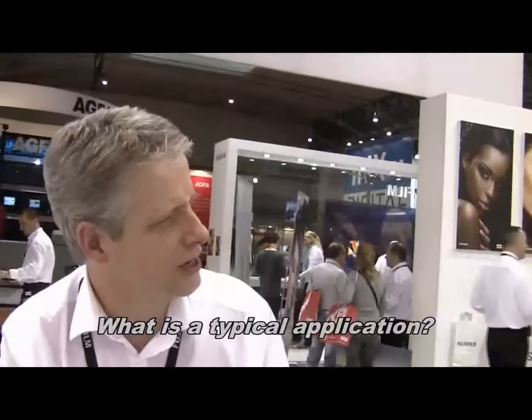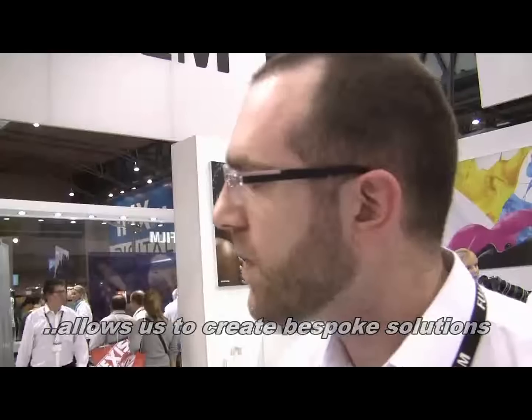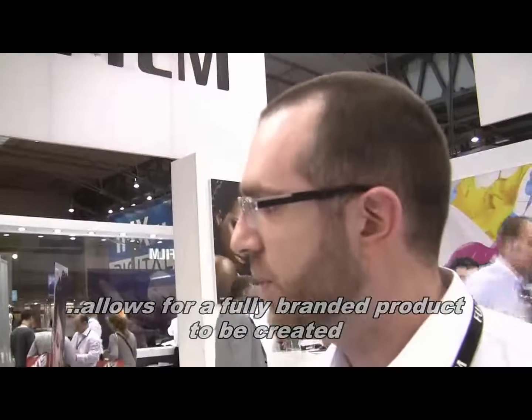So tell me what a typical application might be then. More and more people are now familiar with buying photo canvases, posters, greetings cards online, directly from printers as consumers. And XMPie Print Centre is perfect for that application. What we can also do is create bespoke business-to-business portals, which allow a corporate client to present a fully branded, fully bespoke portal to their onward customers.